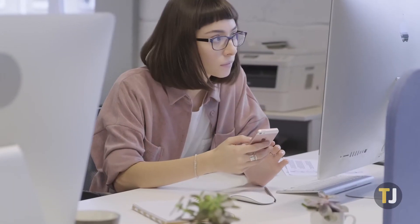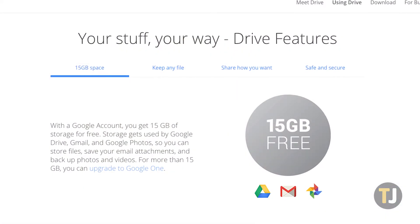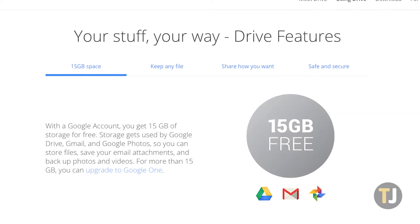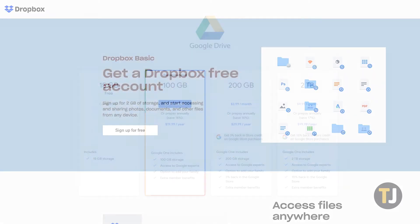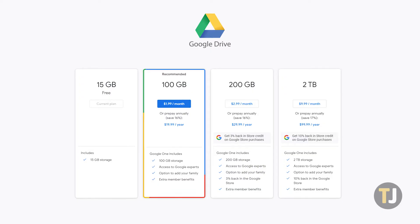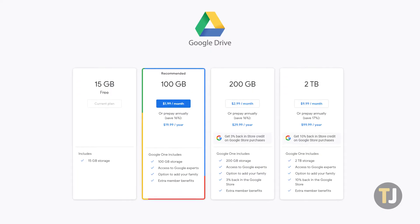If you aren't an Android or Chrome OS user, your choice is a little more complicated. If you're purely after what can give you the most free storage, once again Google Drive is your best choice. Google offers users 15GB for free, more than seven times what Dropbox offers with their 2GB free tier. It's also easier to upgrade your storage with Drive — for just $2 per month, Google offers 100GB, and for $3 per month, their storage doubles to 200GB.